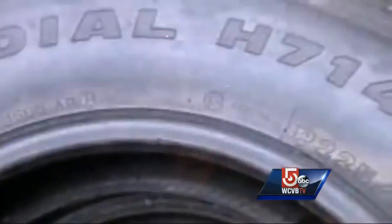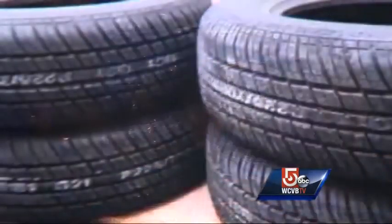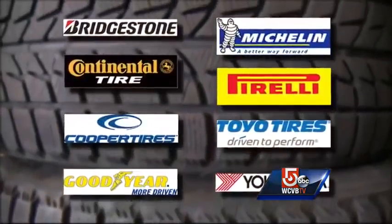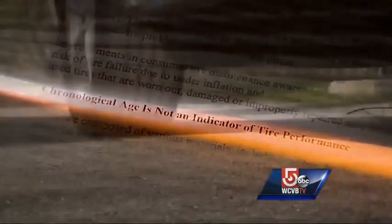A quick search online also found four brand-new tires for sale that were actually seven years old. "We do not think there's a safety issue with aged tires, no." Dan Zelensky with the Rubber Manufacturers Association represents all of the major tire makers in the U.S. He says age is not an indicator of tire performance because there's no data that supports it.